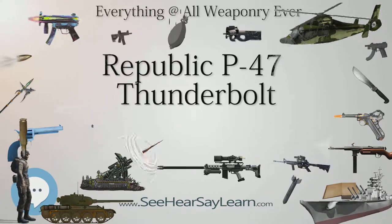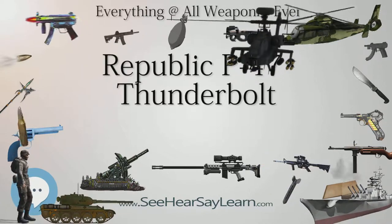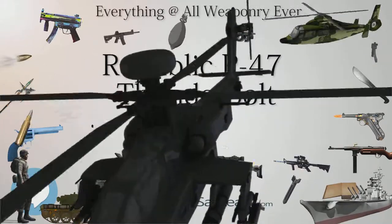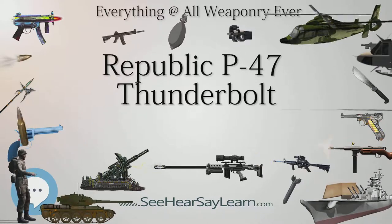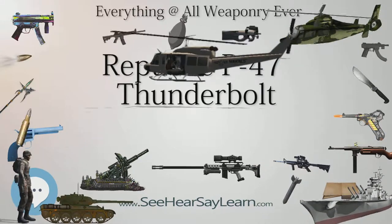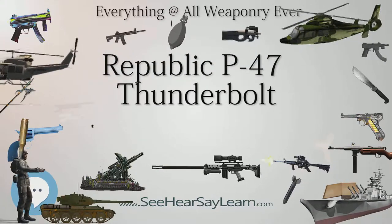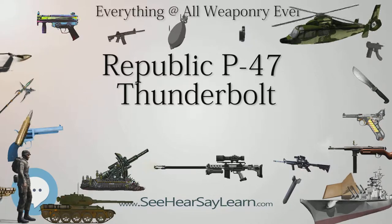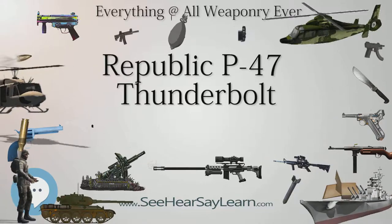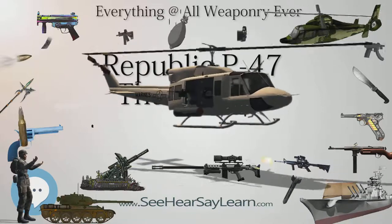The P-47 was one of the main United States Army Air Forces (USAAF) fighters of World War II, and served with Allied air forces including France, Britain, and Russia. Mexican and Brazilian squadrons fighting alongside the U.S. were also equipped with the P-47. The armored cockpit was relatively roomy and comfortable, the bubble canopy introduced on the P-47D offering good visibility. A present-day U.S. ground-attack aircraft, the Fairchild Republic A-10 Thunderbolt II, takes its name from the P-47.